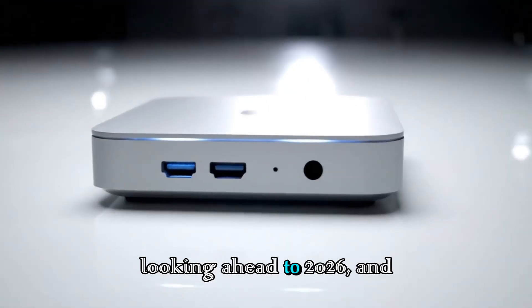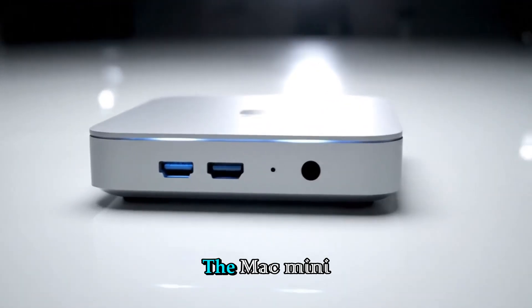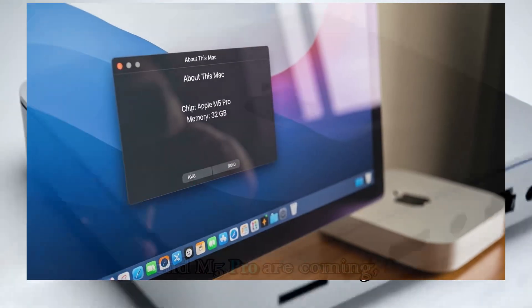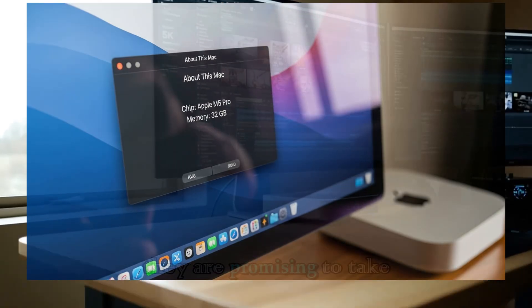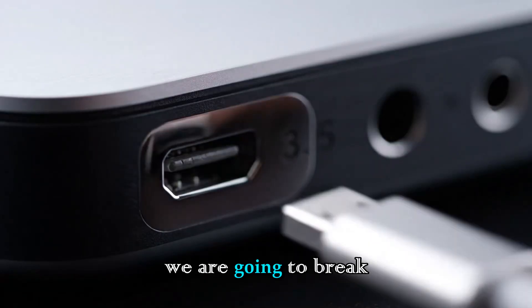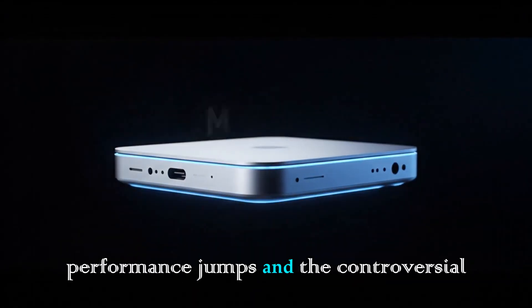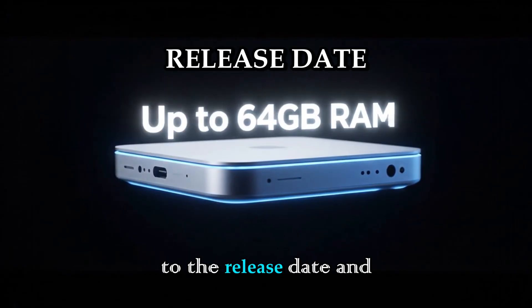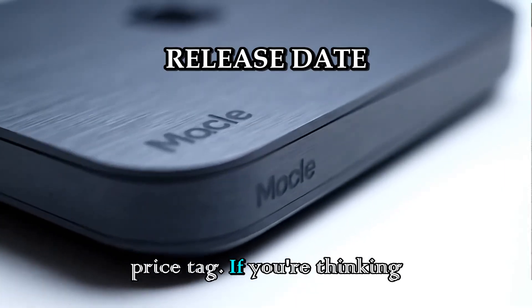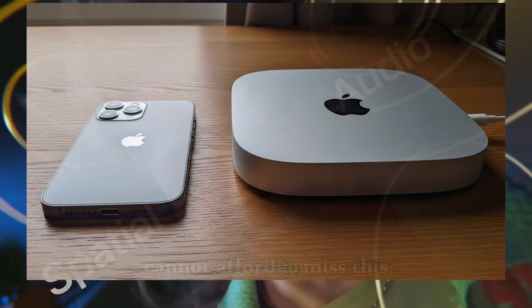We are looking ahead to 2026, and the leaks are already pouring in for the next generation. The Mac Mini M5 and M5 Pro are coming, and they are promising to take that best value title and smash it. Today we are going to break down every single detail we know, from the performance jumps and the controversial design choices to the release date and the price tag. If you are thinking about upgrading or buying your first Mac, you cannot afford to miss this update.